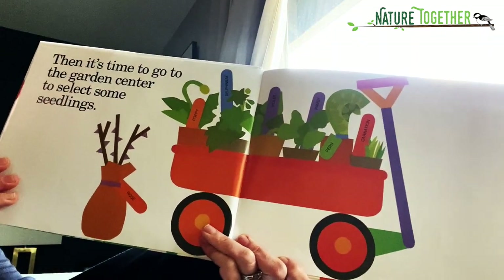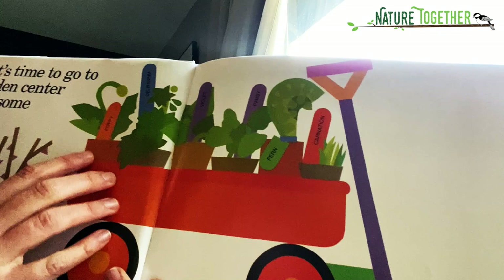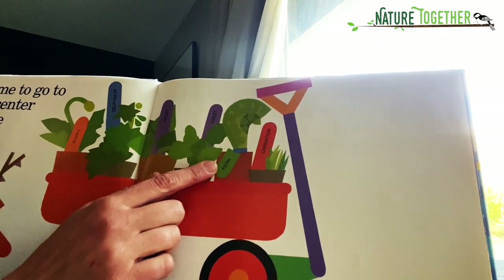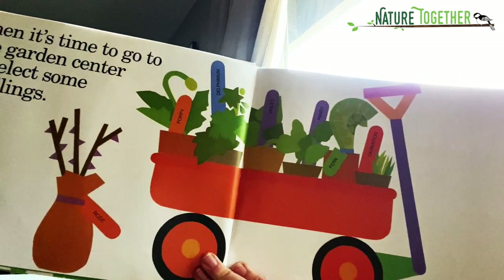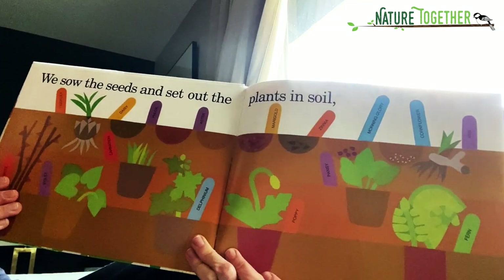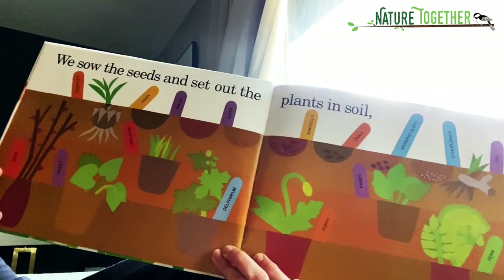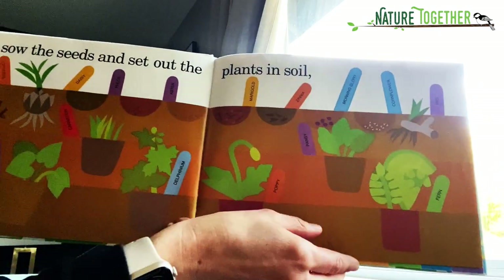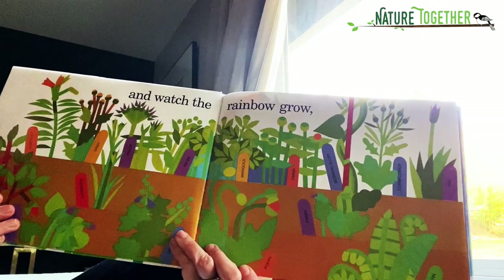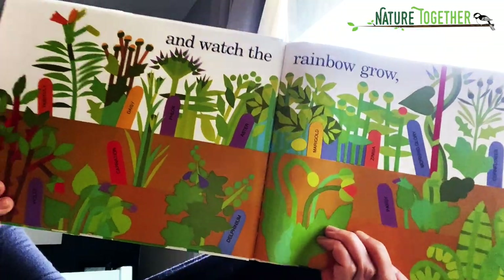Then it's time to go to the garden center to select some seedlings. They picked poppies, delphinium, violet, pansy, a fern — which I love — and carnation. We sow the seeds and set out the plants in the soil, and watch the rainbow grow.